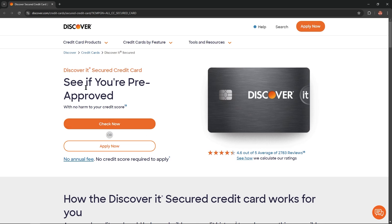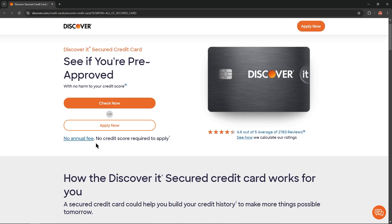With this card you'll see if you're pre-approved with no harm to your credit score. You'll also get no annual fee and no credit score is required to apply. As you can notice, this card has a lot of positive reviews and a pretty good grade.